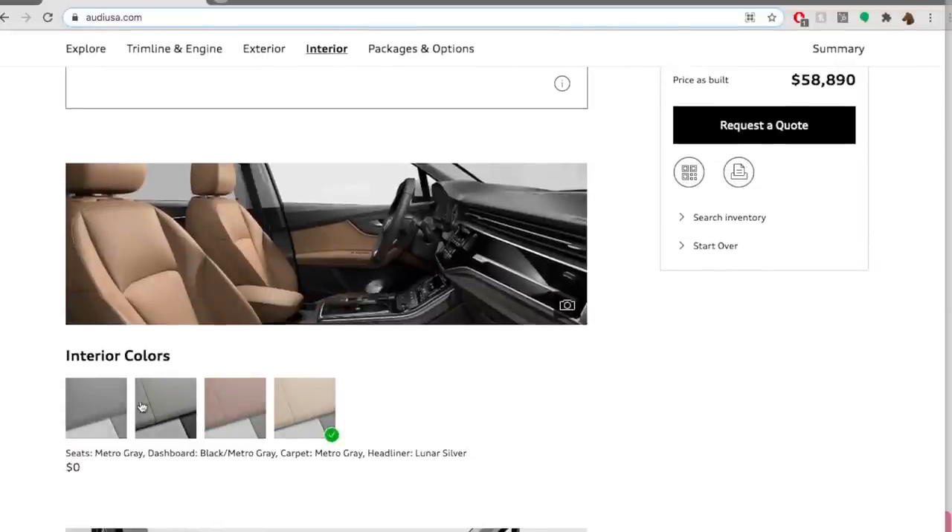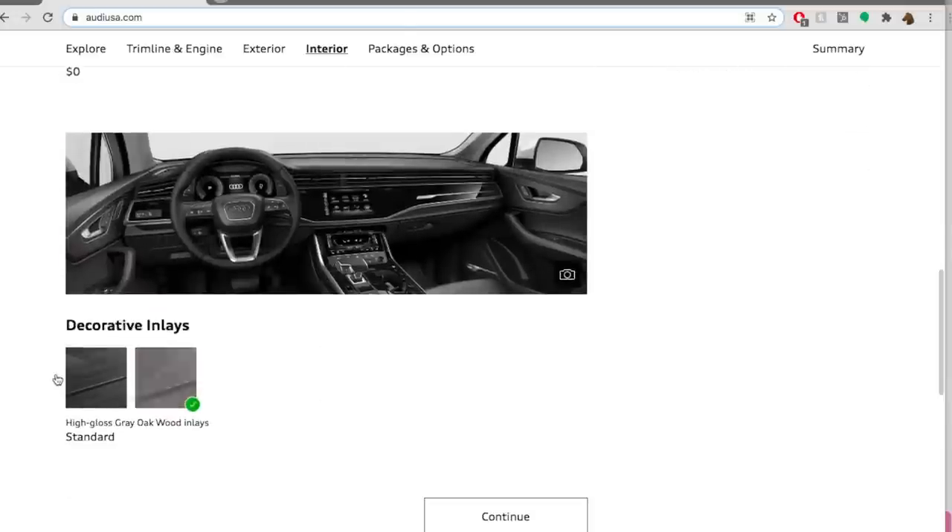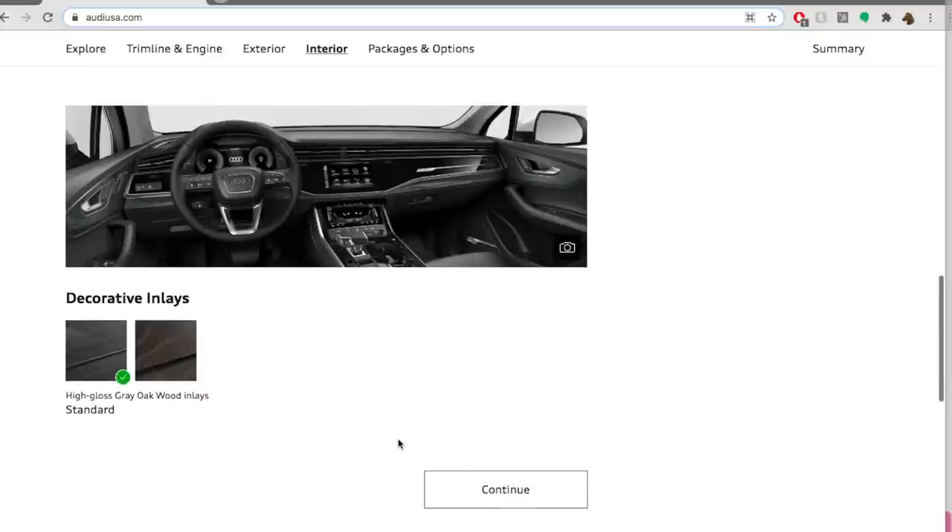Moving on to the interior, there are four different options. I like the Metro Gray — it gives you that lighter interior look without the stress of a truly light interior. I also really like the saddle, and the beige is nice too. I like that it tells you what colors the seats, dashboard, carpet, and headliner are. I think I'm going to do black interior on the cream exterior — yeah, that looks nice. For the wood grain trim, there's fine grain ash and high gloss; I'm going to go for the high gloss.